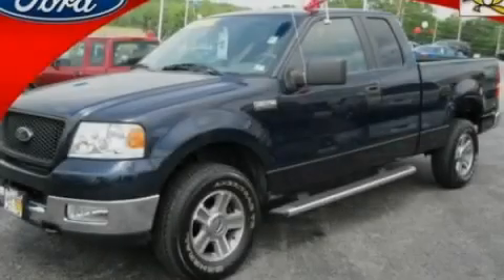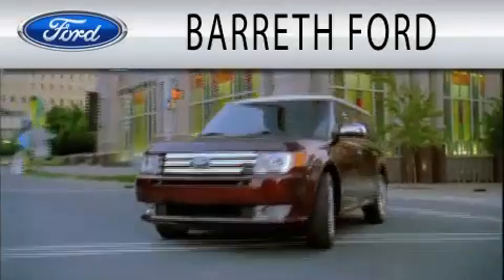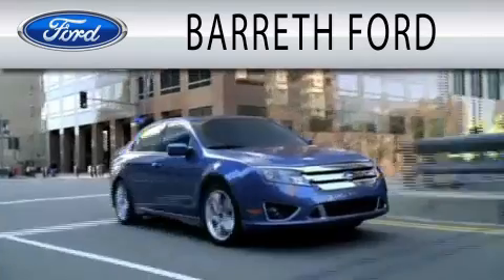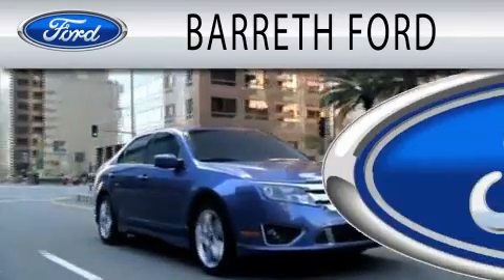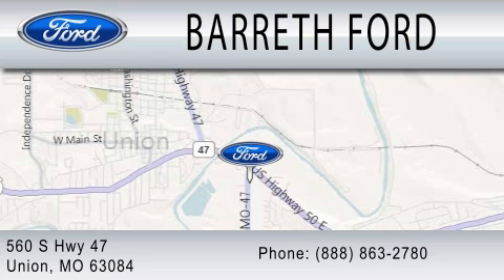Contact us today to arrange your test drive. Barrett Ford is dedicated to doing everything possible to ensure that the experience you have selecting your next vehicle is as pleasant as possible. We are located at 560 S.H. 47 in Union.